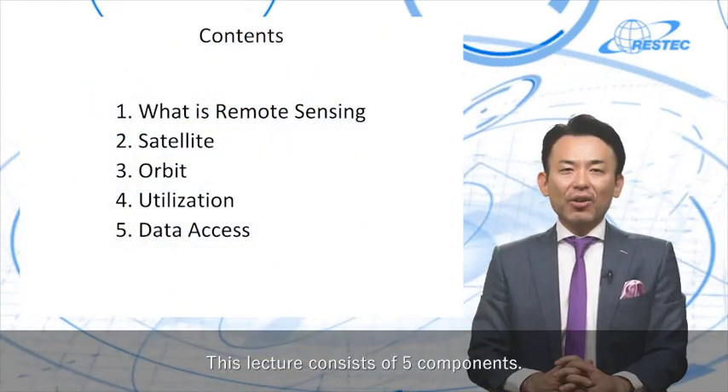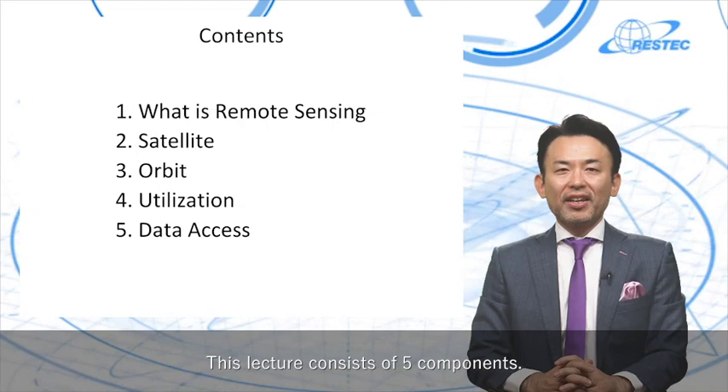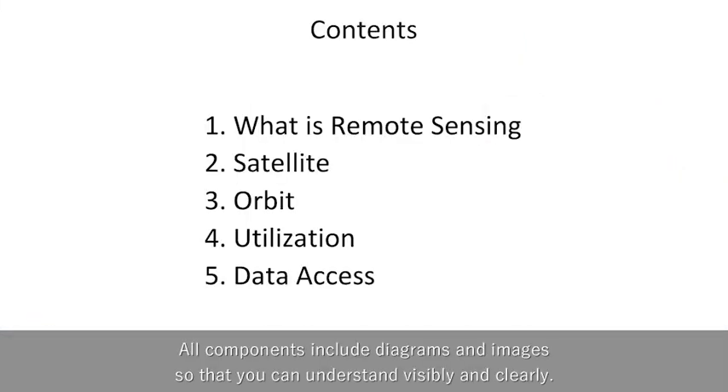This lecture consists of five components. All components include diagrams and images so that you can understand visibly and clearly.